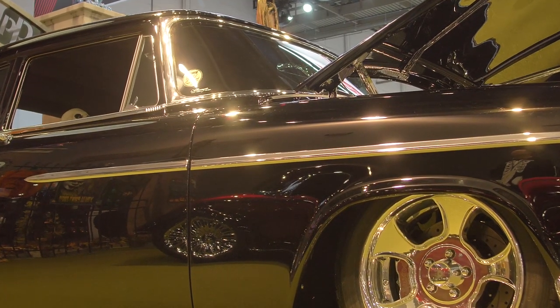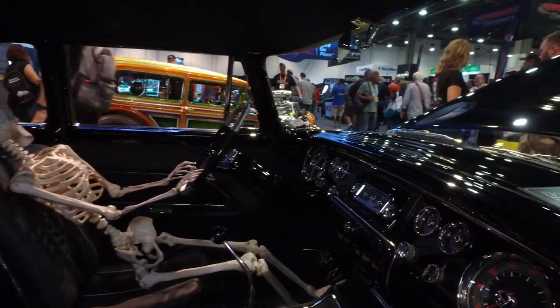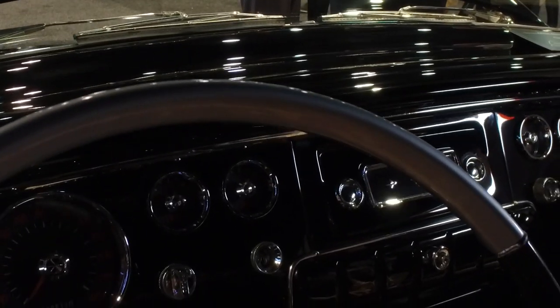Why PPG? Best paint in the world. Friendly, real friendly. As a builder and a custom painter, it's so easy — it's a very friendly type product to use. Always an honor to be here with PPG. As you can see, they've probably got the best booth at SEMA, and they always do.